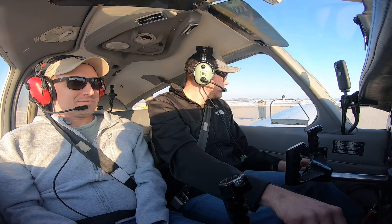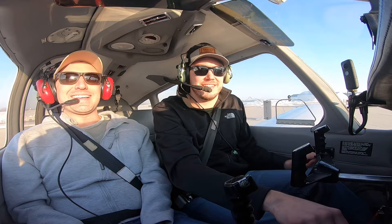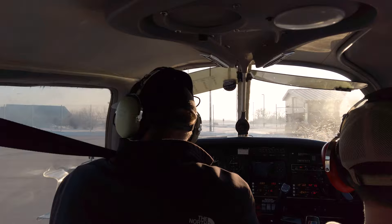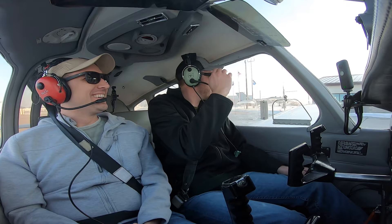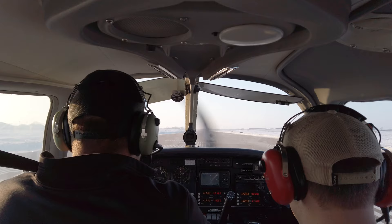Automated weather observation. Wind calm, visibility calm. That's nice — we don't have the wind anymore, we can choose the runway we want. Nice, I'm going to go this way.